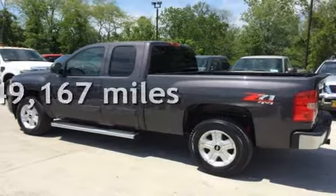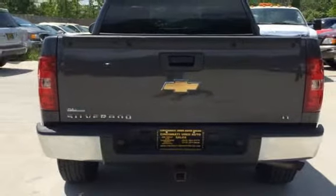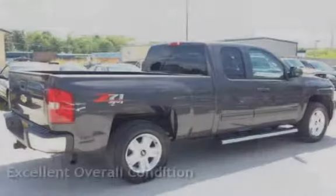This Chevrolet has less than 150,000 miles on the odometer. This vehicle is in excellent overall condition.